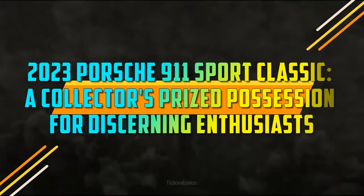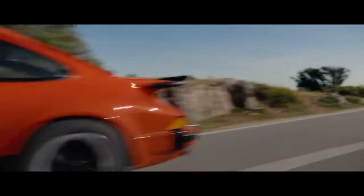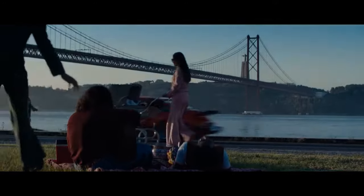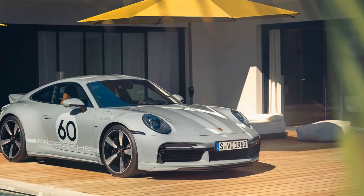2023 Porsche 911 Sport Classic — a collector's prized possession for discerning enthusiasts. Porsche enthusiasts exploring the North American Porsche website are presented with a staggering choice of 21 different 911 models, and now a new edition graces this impressive lineup with the much-anticipated return of the Sport Classic.